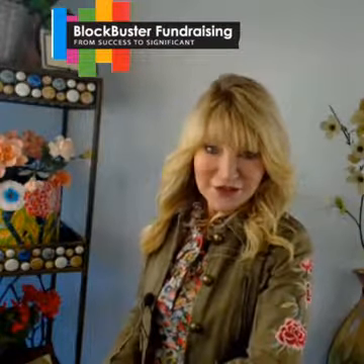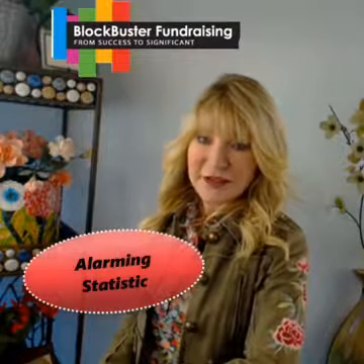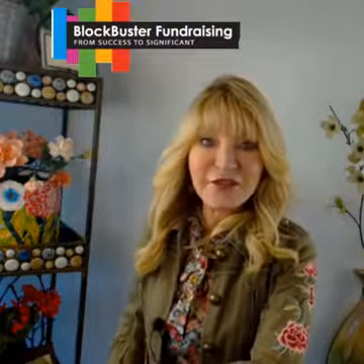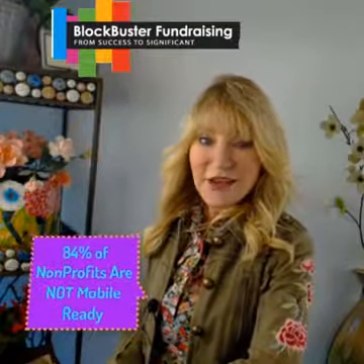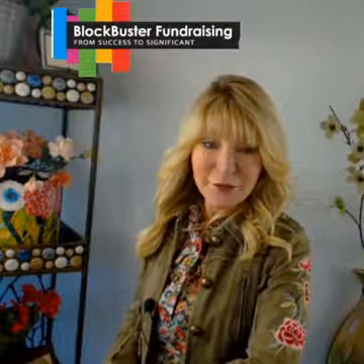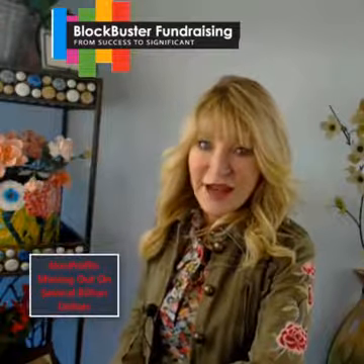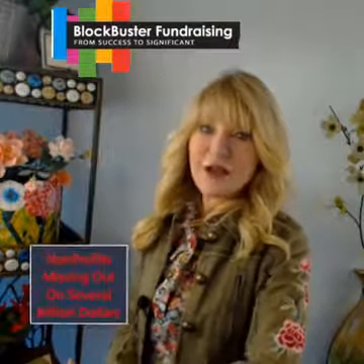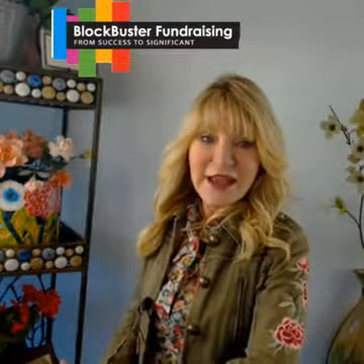An even more alarming statistic appeared in the Chronicle of Philanthropy: eighty-four percent of nonprofits have not made their sites mobile-friendly. Brad Davis of Dunham & Company did the research and puts the figure into perspective: nonprofits are missing out on several billion dollars by not making their online giving experience as easy and dynamic as possible.